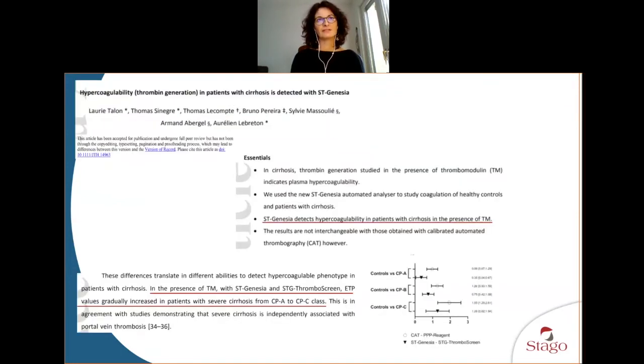Finally, staying on cirrhotic patients — the team from Switzerland initially studied these patients under the lens of bleeding disorders because PT and APTT are prolonged in liver disease and cirrhosis, but showed the opposite: it was more thrombotic. This was confirmed by a team in Clermont-Ferrand, confirming findings previously obtained with CAT, and showing that ST Genesia detects hypercoagulability in patients with thrombosis, especially using the reagent with thrombomodulin, and that ETP gradually increases throughout the severity of cirrhosis.